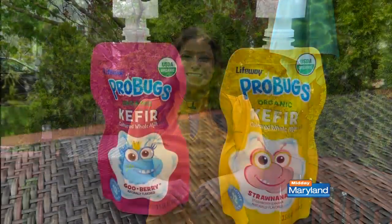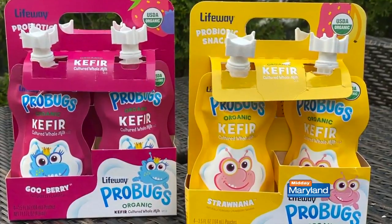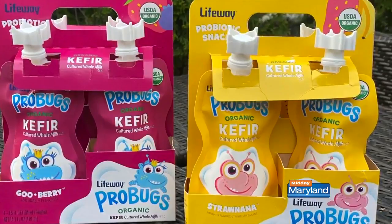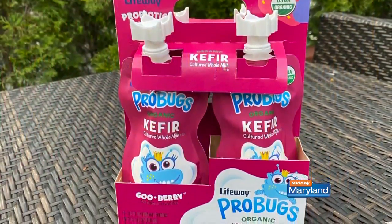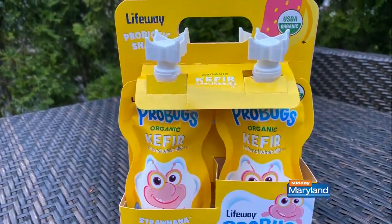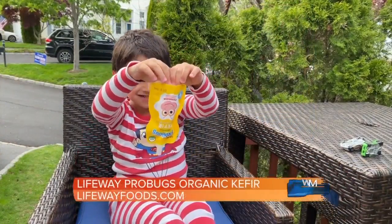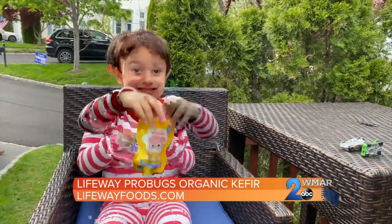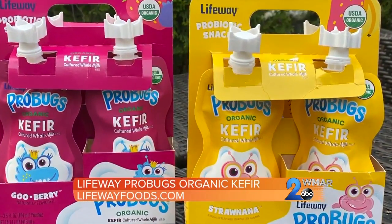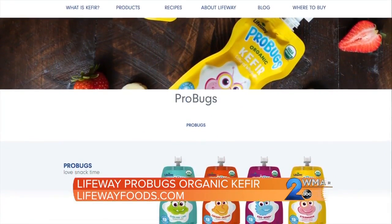Now, a yummy snack for the kiddos — Lifeway Pro Bugs Kefir. Lifeway Pro Bugs are specifically formulated to appeal to young kids' taste buds and tactile appreciation of the softer things in life. This yummy kefir smoothie in a pouch is a nutritional powerhouse they'll love any time of the day. You'll love the nutritional benefits and the patented no-spill spout, which make it safer for car rides and couches. Packed with protein, calcium, and probiotics to help young bodies grow healthy and strong. Visit LifeWayFoods.com for more information.